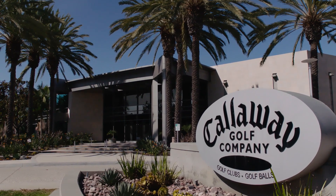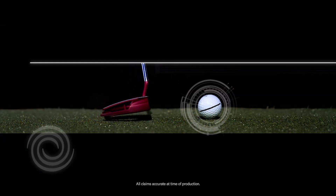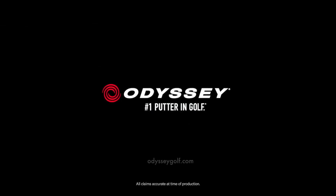Callaway Golf is a major golf supplier. We are number one in woods, irons, and putters. The putter brand is our Odyssey brand. Odyssey is the number one putter brand in retail. It's also the number one putter brand across all worldwide tours.